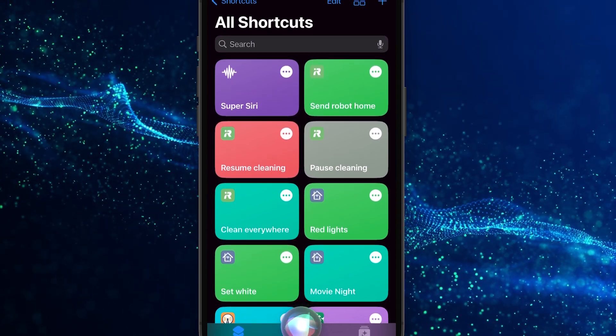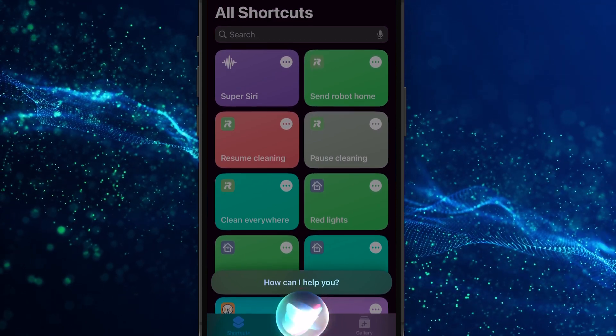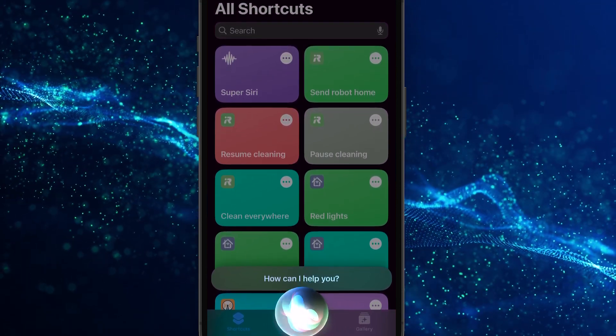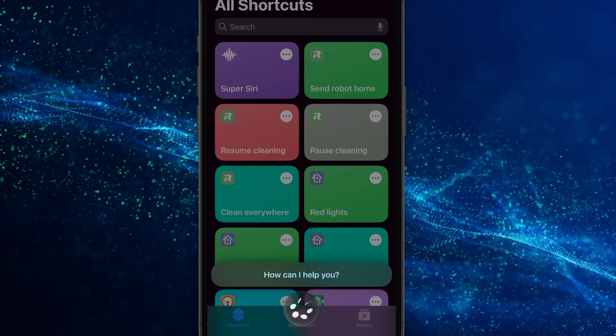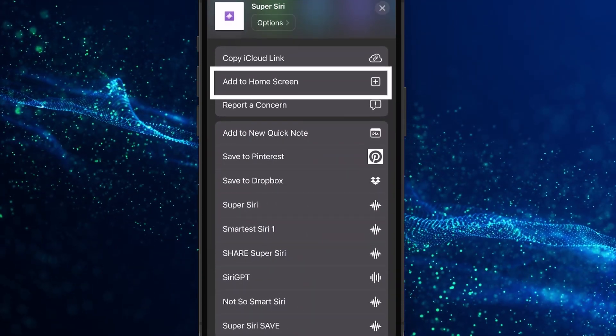Now try it out yourself. Activate Siri on your phone and say Super Siri. Now you can ask Siri much more difficult questions and get creative and helpful responses. You can also add a shortcut on your homepage to type in text in case you don't want to speak.